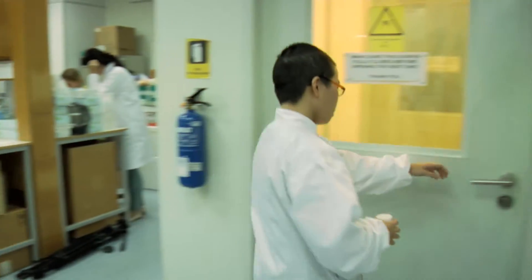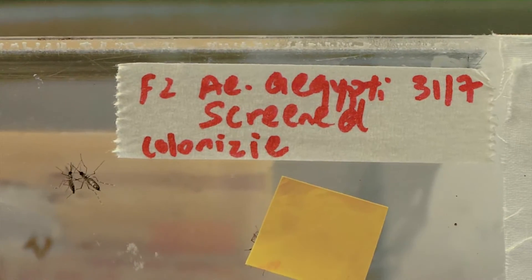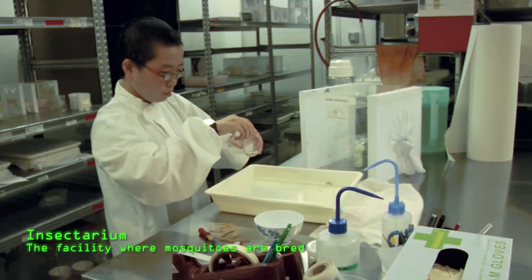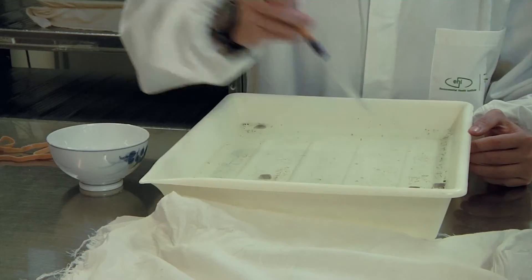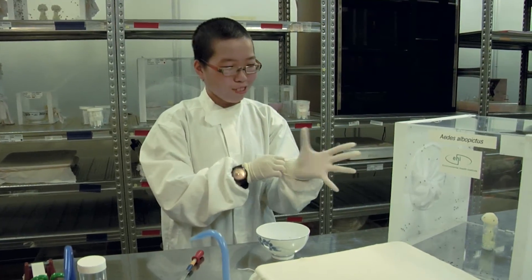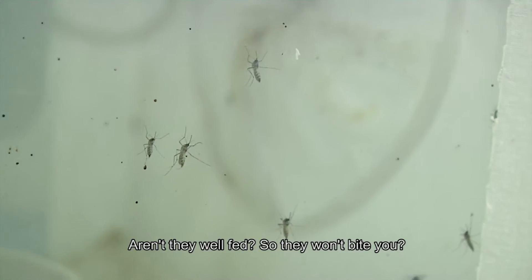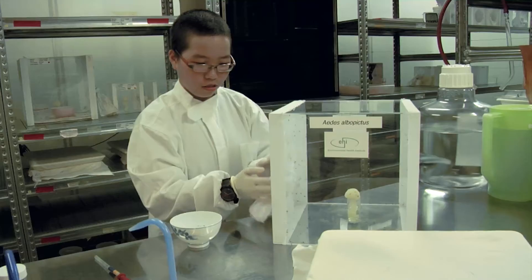Abigail takes the larvae to the insectarium. Here, wild-type mosquitoes are bred alongside their lab strains for research to help formulate disease control strategies. She uses a pipette to pick the pupae out into a bowl, then places the bowl into the cage. The reason for wearing gloves is so they don't bite when she puts her hand in — though they're given sugar solution, they might still bite.